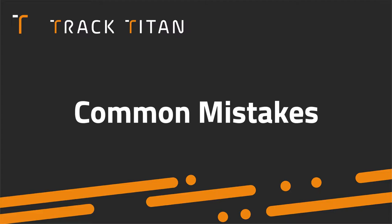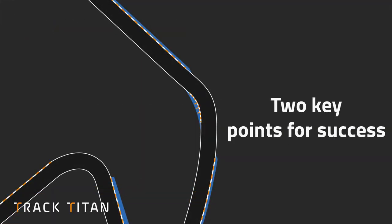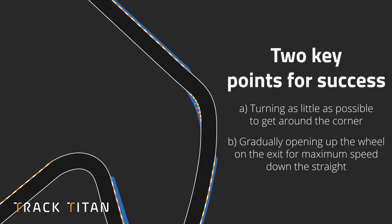Let's look at some of the common mistakes people make around this bend. To know where we're going wrong we first need to reinforce the two key points for success here: a) turning as little as possible to get around the corner, and b) gradually opening up the steering on the exit to carry speed onto the straight.